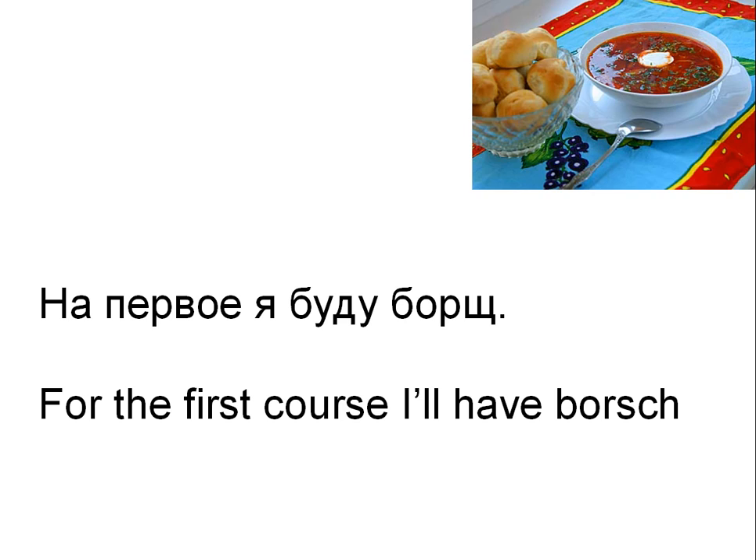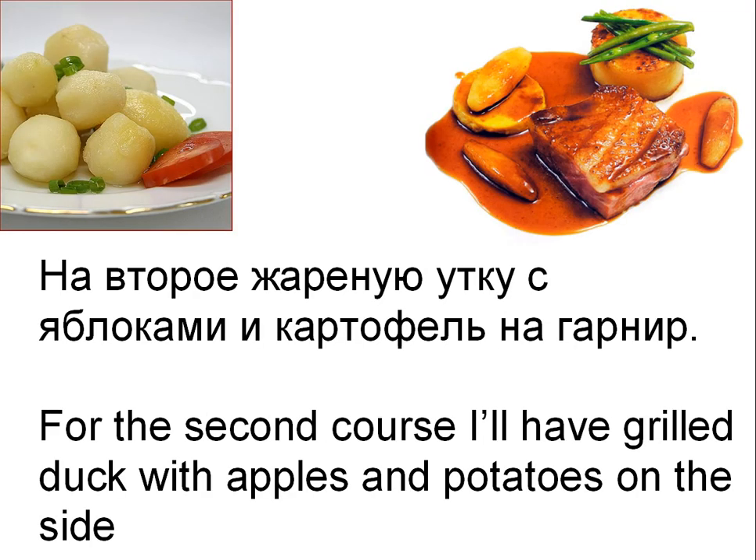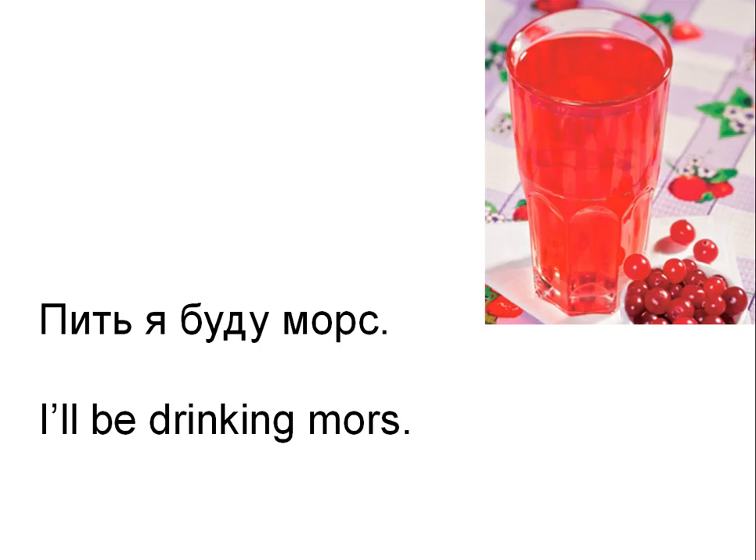And the first person says: На первое я буду борщ. — For the first course, I'll have борщ. That's a Russian soup, and we'll talk about it at the end of the lesson. На второе — жареную утку с яблоками и картофель на гарнир. — For the second course, I'll have grilled duck with apples and potatoes on the side. Пить я буду морс. — I'll be drinking морс. That's a Russian drink made from berries.